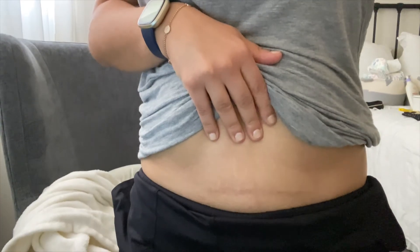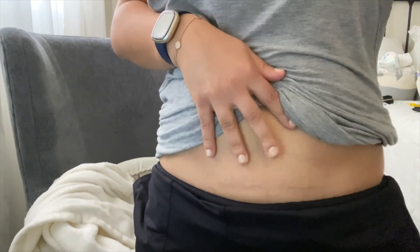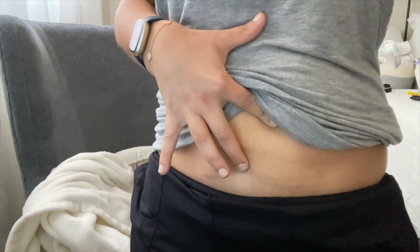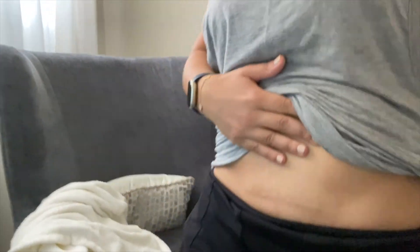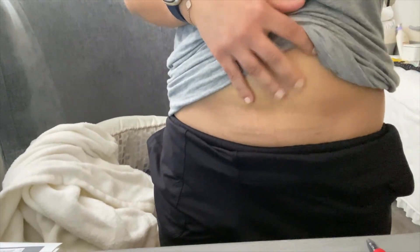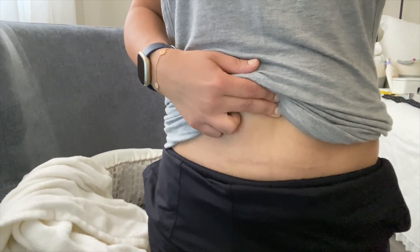So I'm going to show you guys my scar now. Here's what my scar looks like. It has healed really, really well. It's not bumpy or anything. I don't mind it at all. It's way below my bikini line — as you can tell from my tan lines. It's something I can live with for sure.